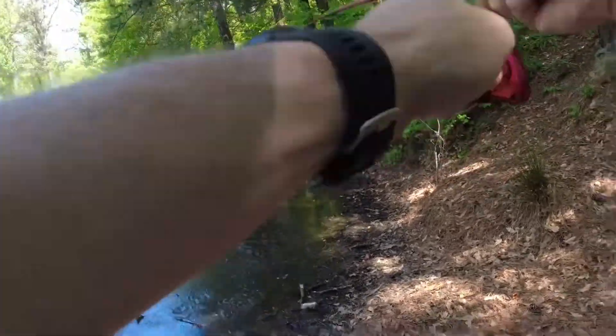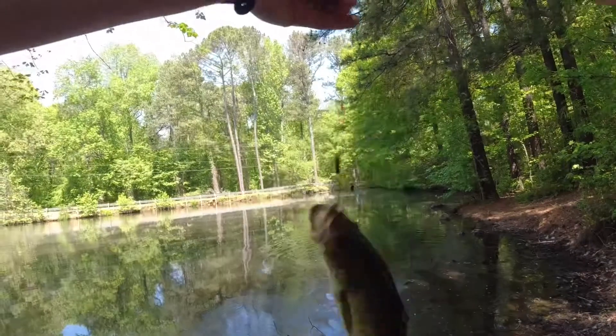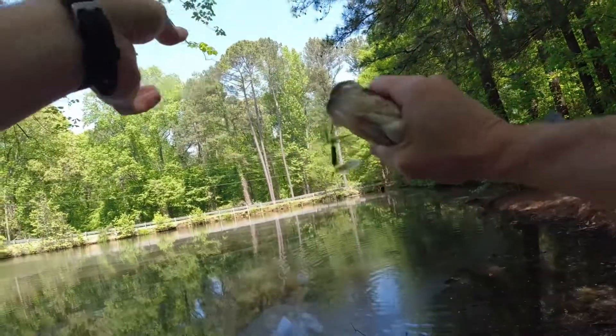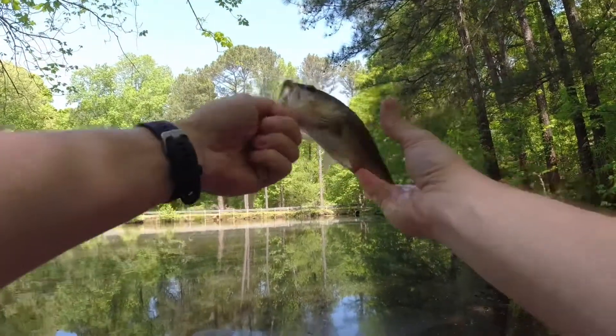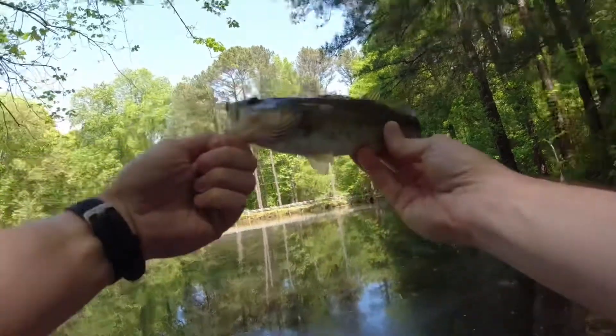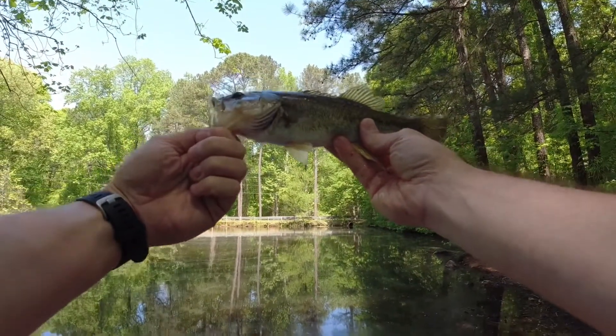Got a little bass! Hey, there we go. Little guy, but we'll take it. Here's our tiny little bass — nine inches long. I'll take it out of a small little pond. Nice little lunchtime catch.